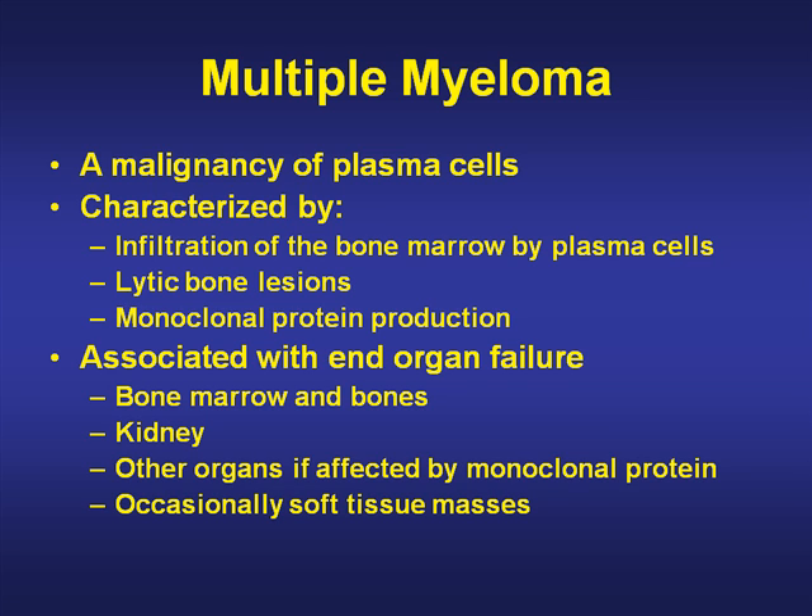This is associated with end organ failure, such as end organ problems with bone marrow and bones themselves, kidneys, other organs if affected by monoclonal proteins, and occasional soft tissue masses can be seen.